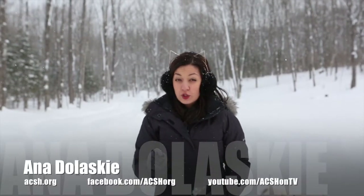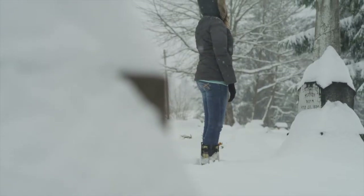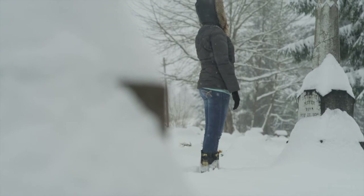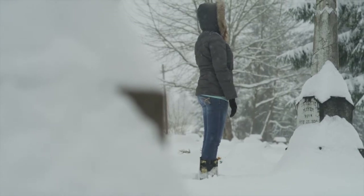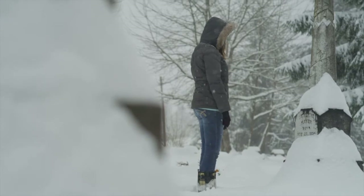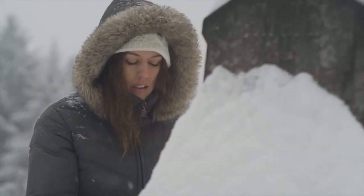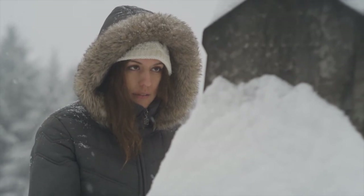To prevent hypothermia in the first place, layering is very important. Wearing a base layer that's breathable and moisture wicking will help you avoid sweating. Sweating is dangerous in cold temps as it can cool you off more quickly. If you get wet, you're better off to take the wet clothing off, even if it exposes you to the cold.